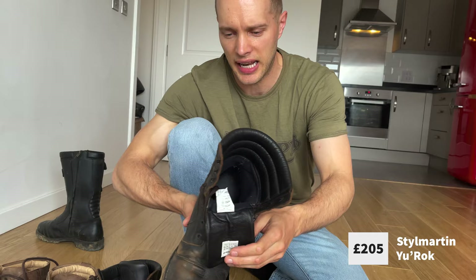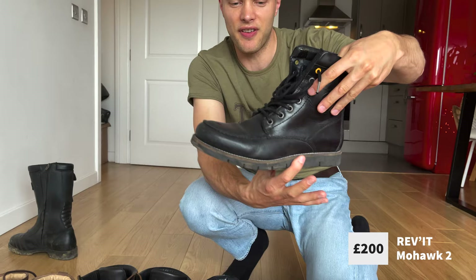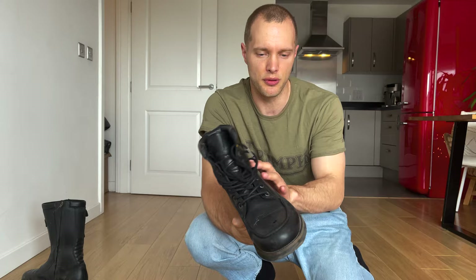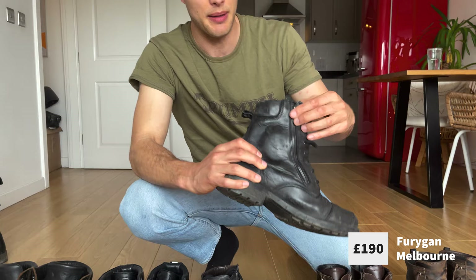Next is a massive drop down to £205 for the Steel Martin Urox — they've got armour on the ankles, really nice Italian boots, extremely comfortable. At £200 are the Revit Mohawks, a very different style of boot I've only recently got. They have very solid toe armour. £190 are the Furigan Melbourne boots — a great-looking classic black boot.